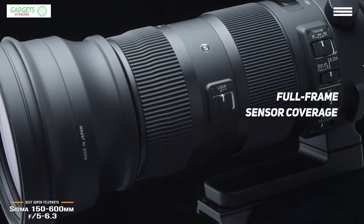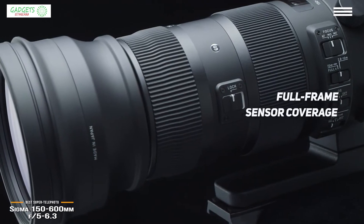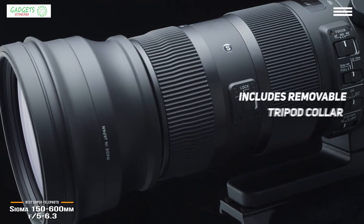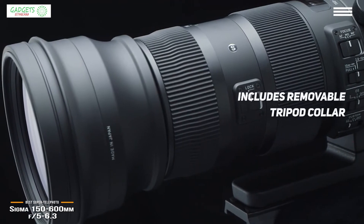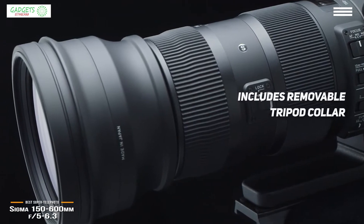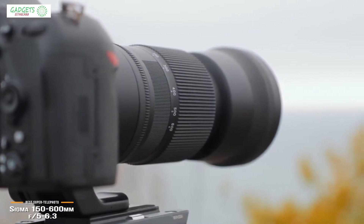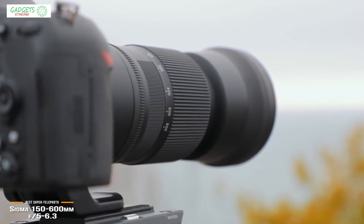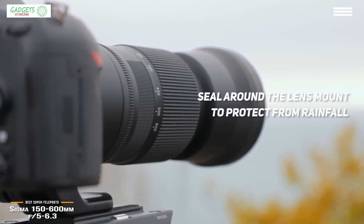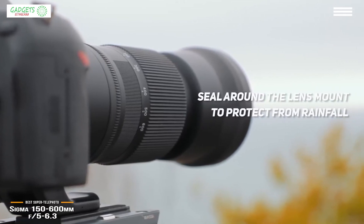This is a big, heavy lens, but that's not too surprising when you consider its maximum reach, full frame sensor coverage, and sturdy build. With a lens this size, mounting your camera on a tripod won't work well. To get around this, Sigma includes a removable tripod collar that lets you mount the lens to the tripod, balancing the weight and taking the stress off the camera's lens mount. And if you're a wildlife photographer or spend a lot of time shooting outdoors, the 150-600mm f5-6.3 has a seal around its lens mount which protects it from moderate rainfall.